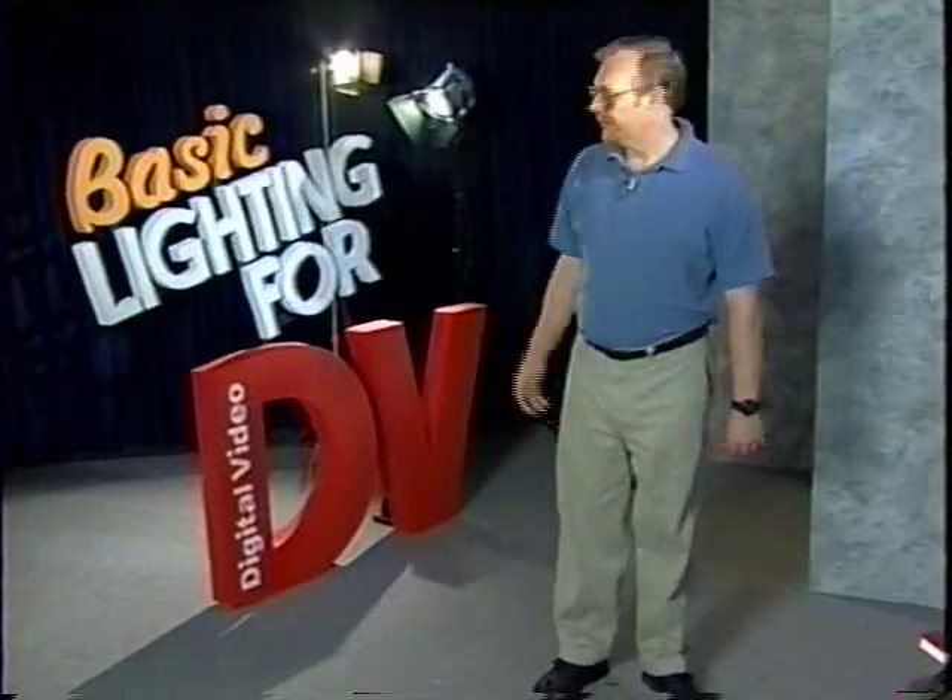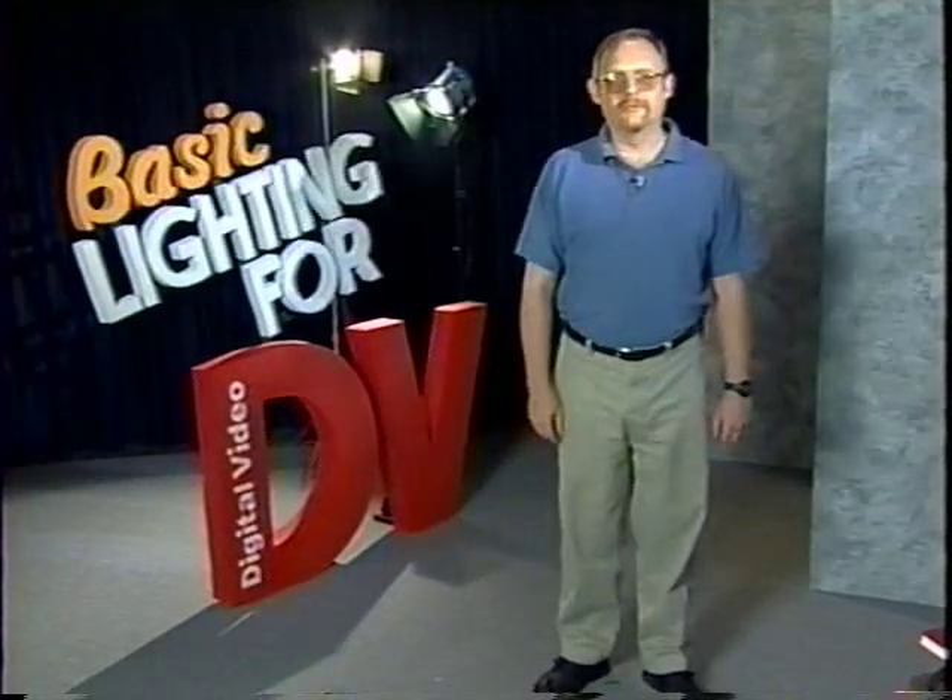Welcome to DV Magazine's Basic Lighting for Digital Video. I'm John Jackman. On this program, we'll take a look at some good basic lighting gear, but more importantly, we're going to introduce you to the concepts of video lighting and the underlying principles that you can use in any situation.